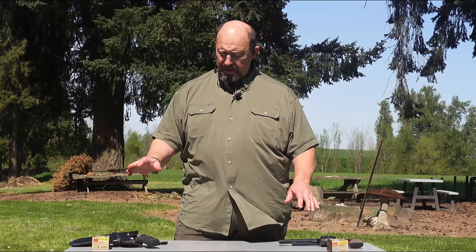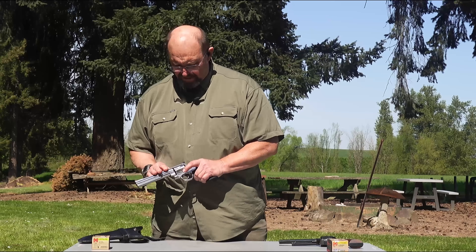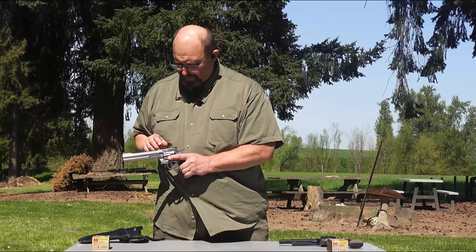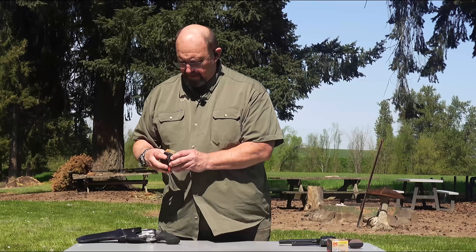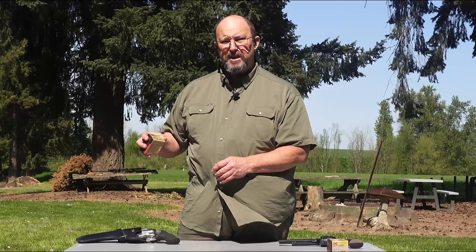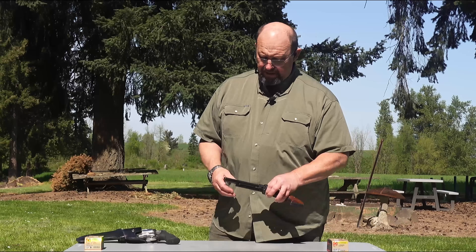It's not going to be a perfect comparison — we can't get the exact same bullet weights, although we got close, and we can't get the same exact guns. In 44 Magnum we have a Smith & Wesson 629 with a six-inch barrel. What we're shooting out of it today is Hornady Custom 44 Mag 200 grain XTP, which the box says is coming out at 1,500 feet per second.